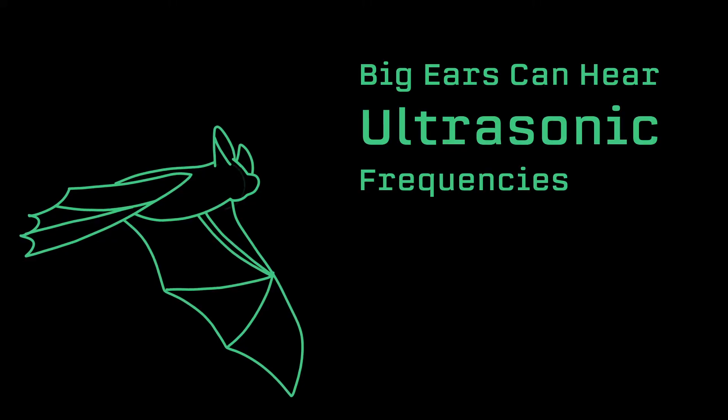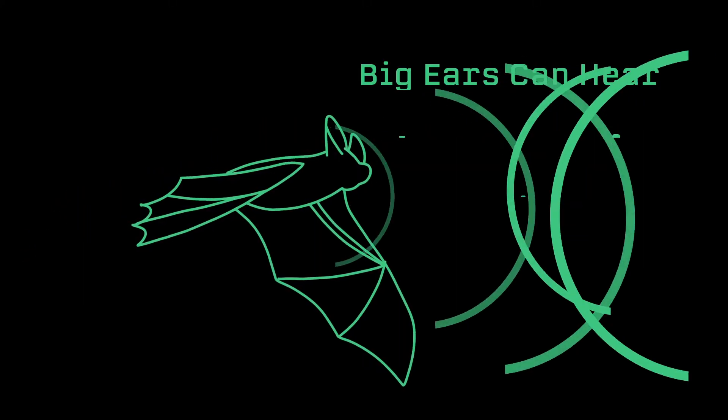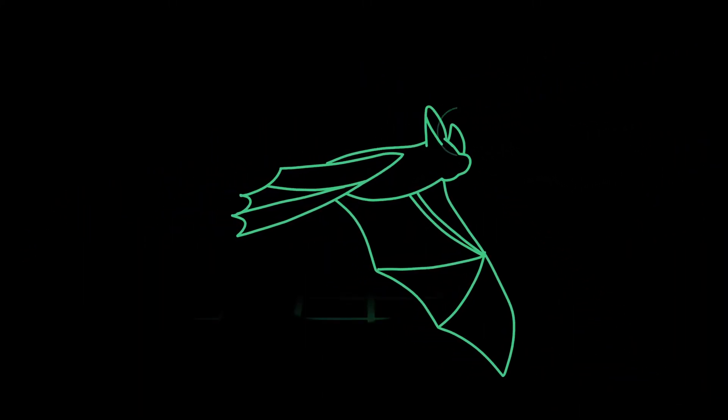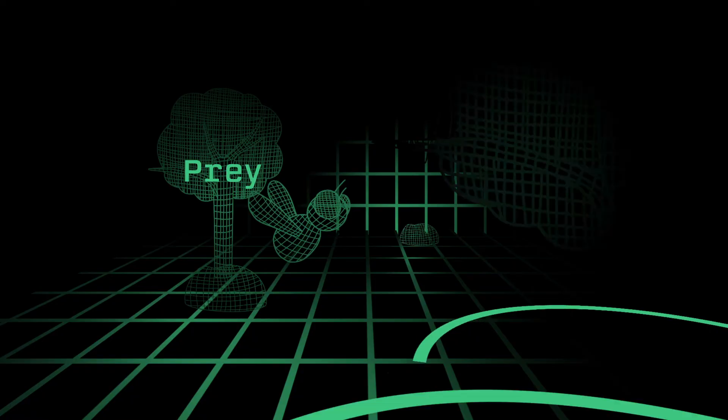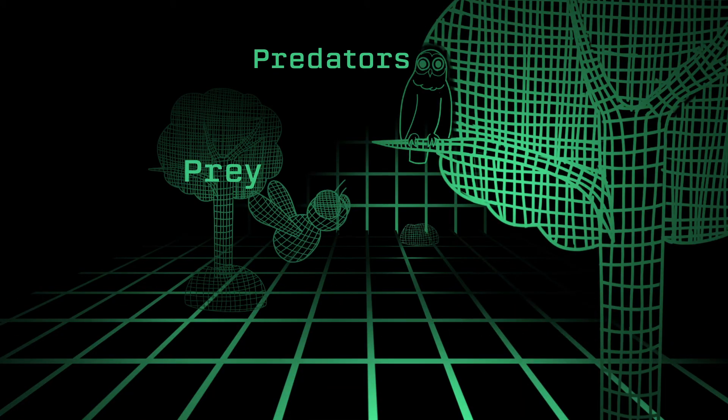But bats, while they can see too, they also have this echolocation. So they make these high-pitched sounds, and those sounds go out and bounce off objects, come back to them, and their brain is able to decipher the objects and the things within its environment. The system is really sophisticated in order to help them catch prey, avoid predators, and navigate.